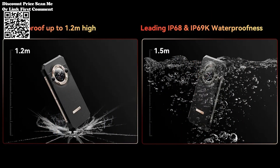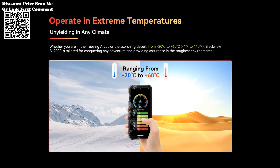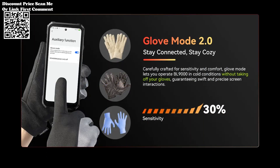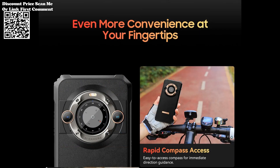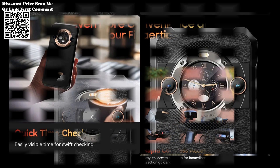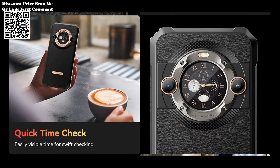Equipped with a triple rear camera setup comprising a 50MP primary lens, a 13MP ultra-wide lens, and a 2MP depth sensor, the BL9000 promises exceptional photography capabilities. The 50MP front camera ensures stunning selfies and high-quality video calls.